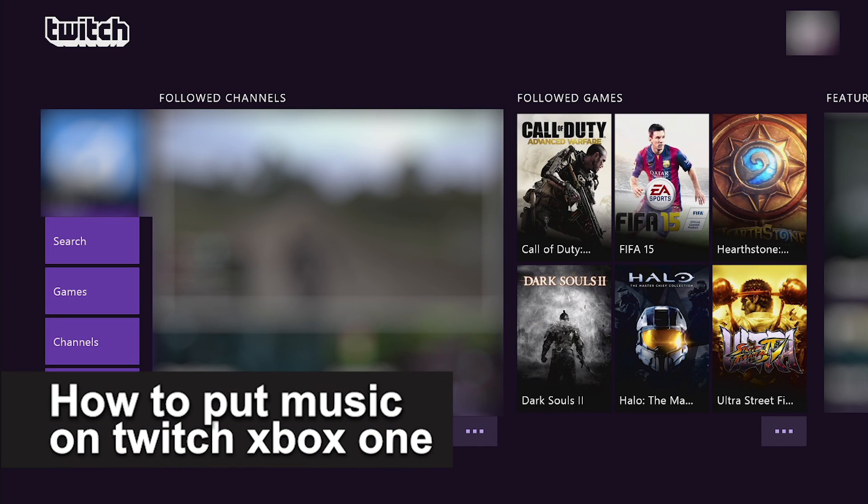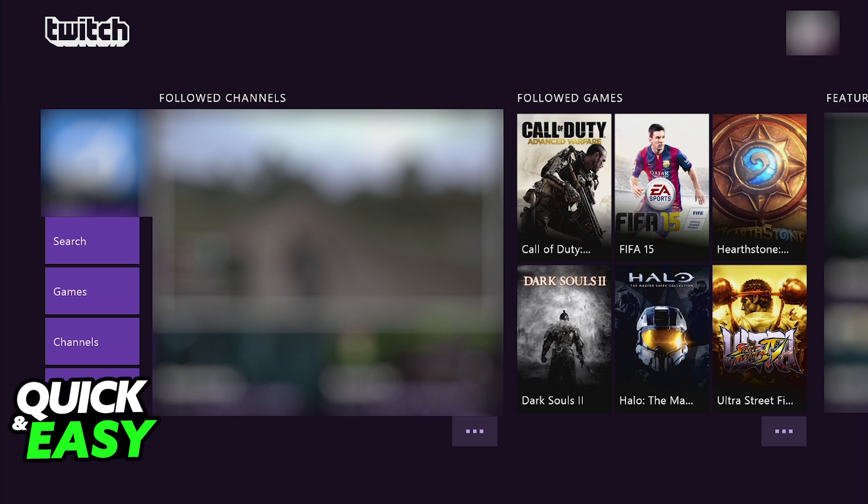In this video, we're gonna see if it's possible to put music on Twitch on Xbox One. Is it possible? Is it not? Let's find out.